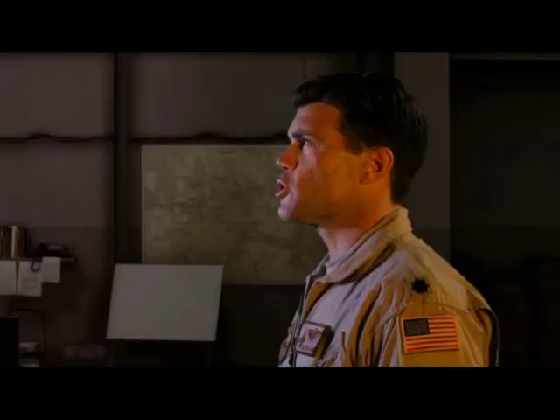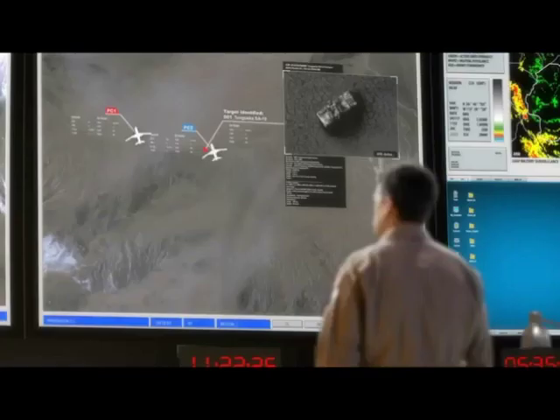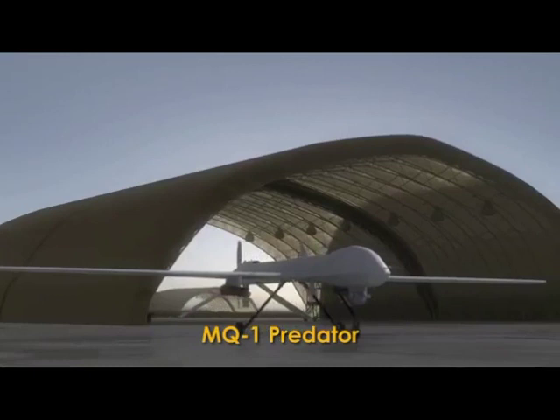Pistol 11, you are clear to engage. Weapons away, 25 seconds dead time. Target destroyed. Mission success.